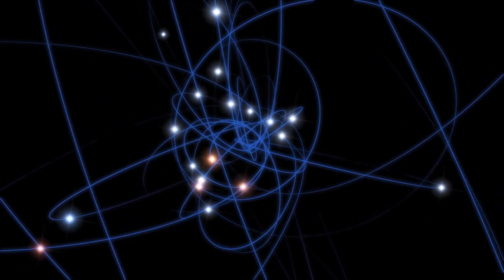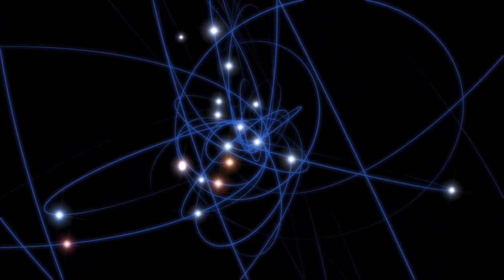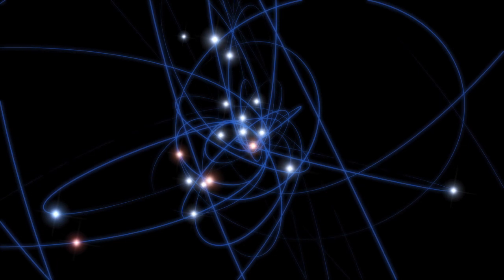Although it is huge, this black hole is currently supplied with little material and is not shining brightly. But this is about to change.